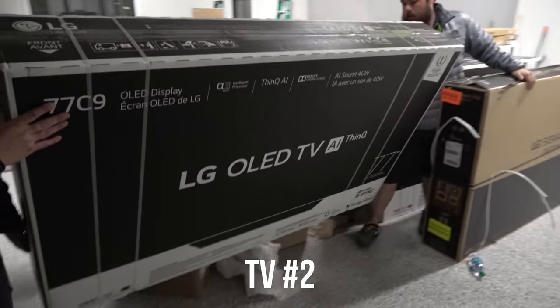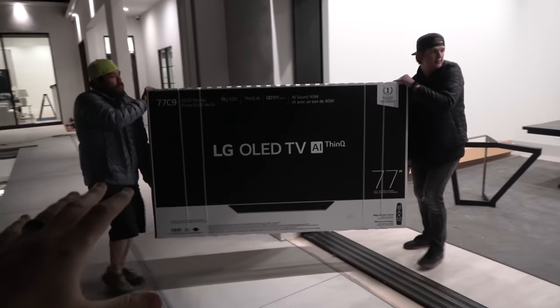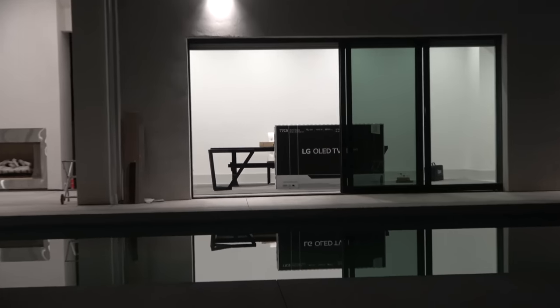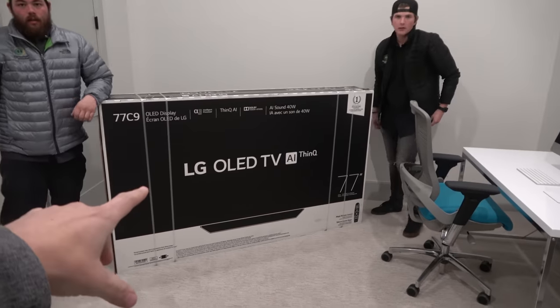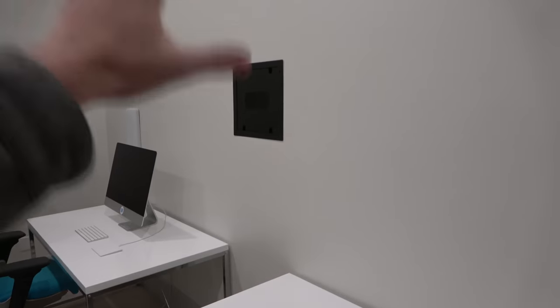This is one of two TVs going inside of the studio. It's an LG OLED TV that's 77 inches. We have another 77-inch OLED TV that's gonna be going right here on the wall.